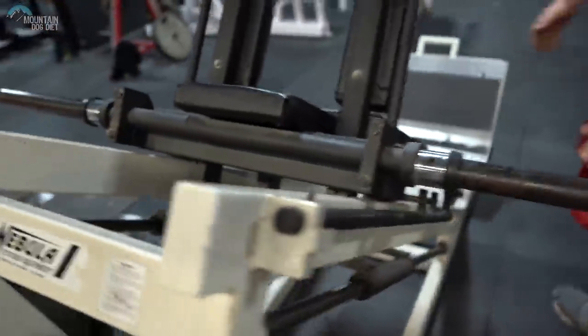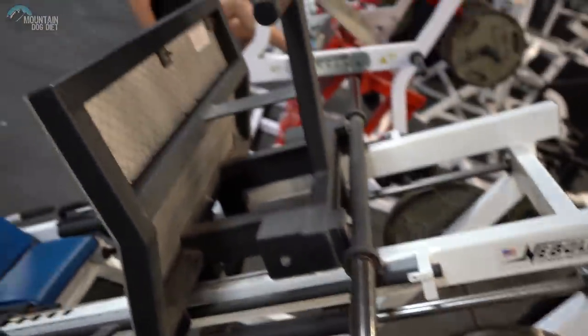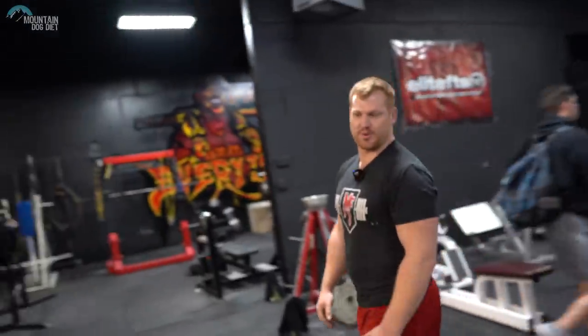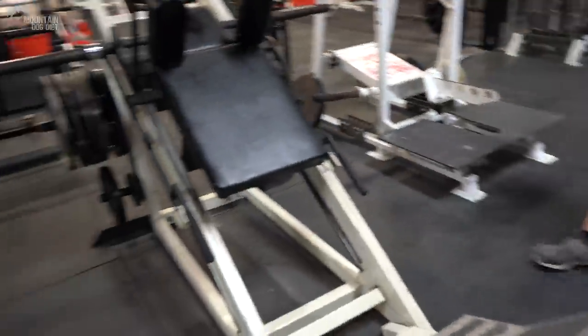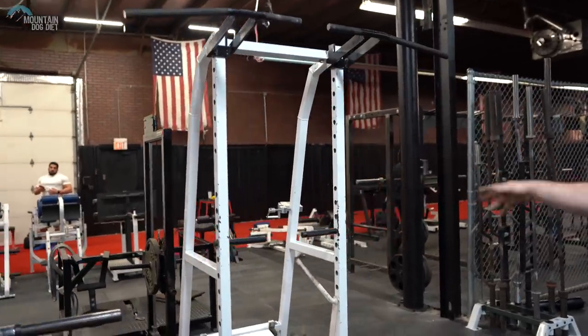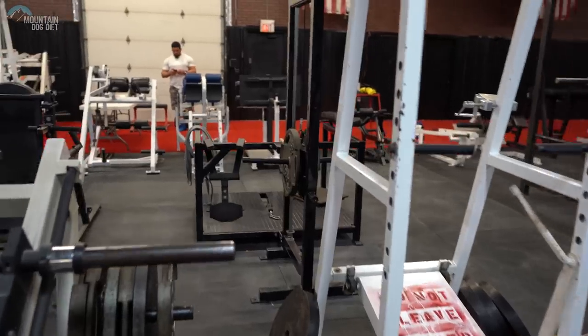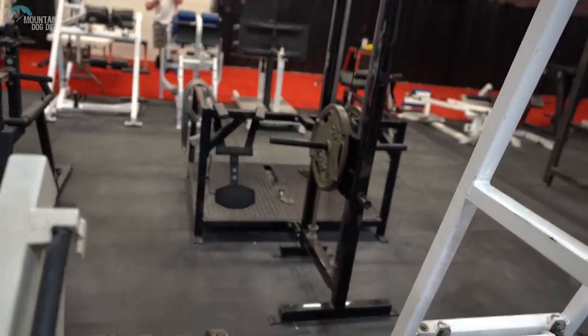And then we've got the original Nebula stuff for all of our linears — the linear hack squat and linear leg press, two of the most overbuilt, awesome pieces of linear leg equipment you'll ever find. Coming over here we've got the pulley-style belt squat and also the Pit Shark — probably one of the first Pit Sharks ever built. It's a super old one.